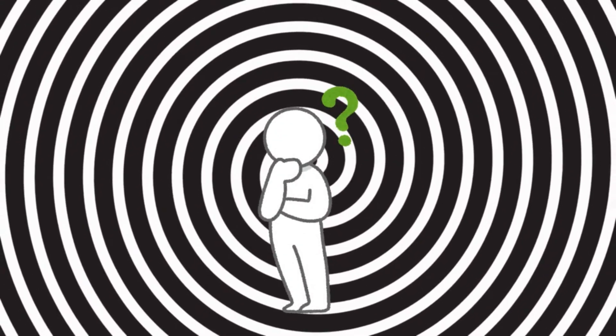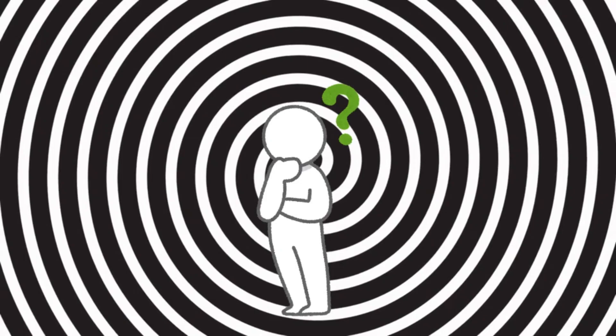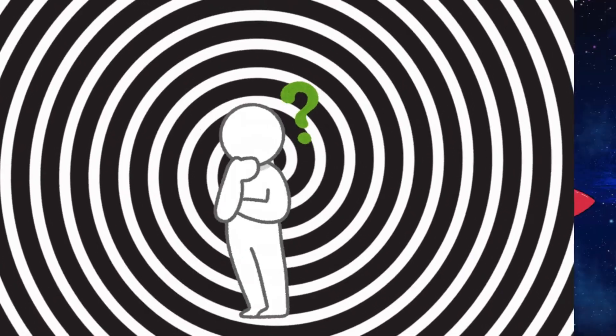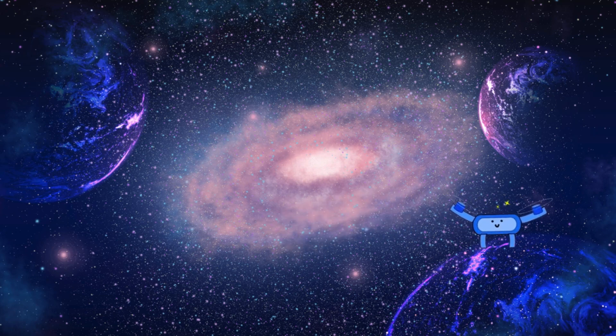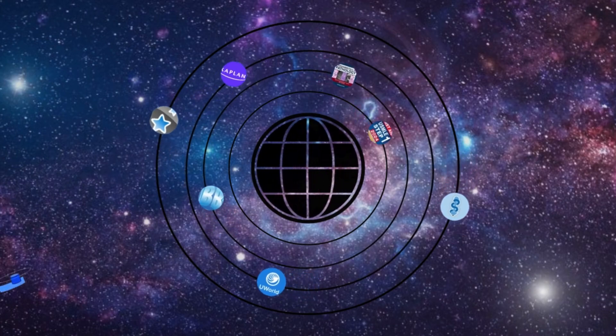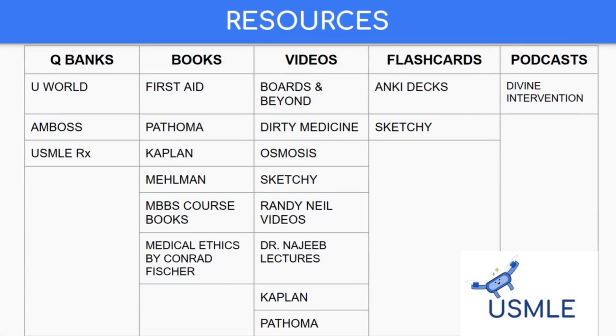Have you ever felt like preparing for the USMLE Step 1 is like navigating through an endless black and white spiral, where every turn leaves you more confused and unsure of your next step? Well, fear not, because we're about to embark on an interstellar journey — a journey where you'll discover the ultimate study resources orbiting around you like planets in a galaxy, and with the right tools, you'll be ready to conquer the USMLE universe.